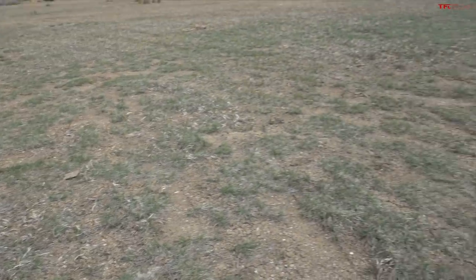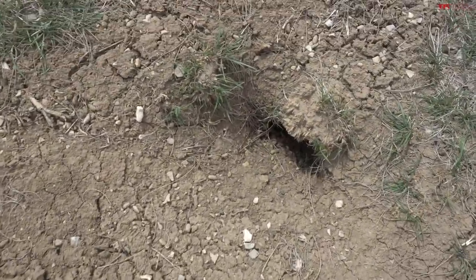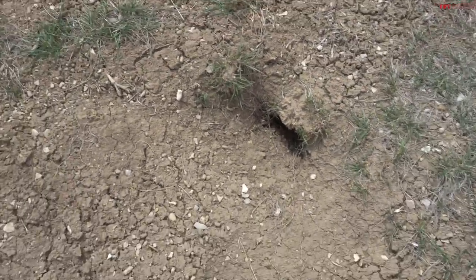Unfortunately our field here is not a plowed field because I don't have a plow because I'm not a farmer. But it is a rough field full of groundhog holes, and these things are pretty nasty.